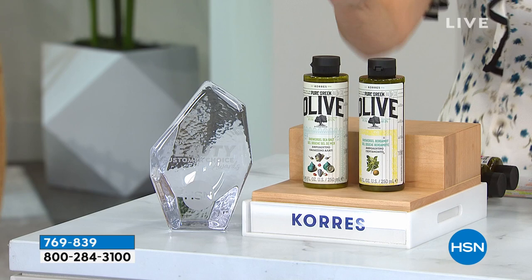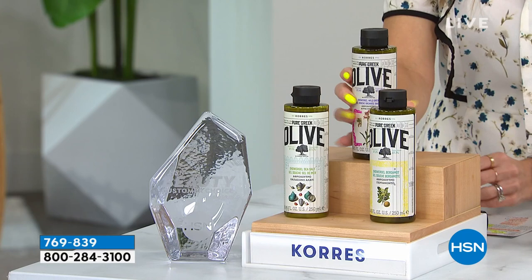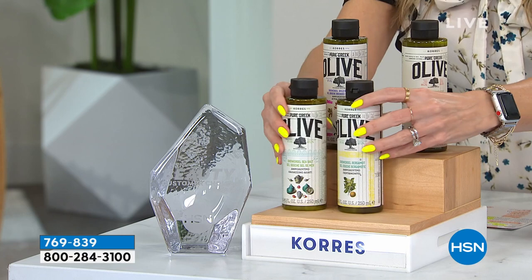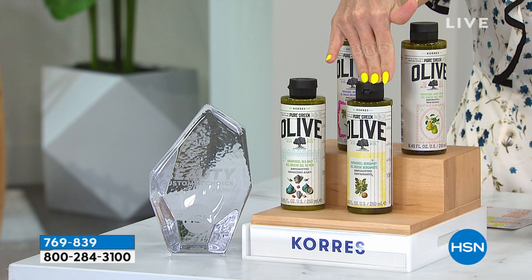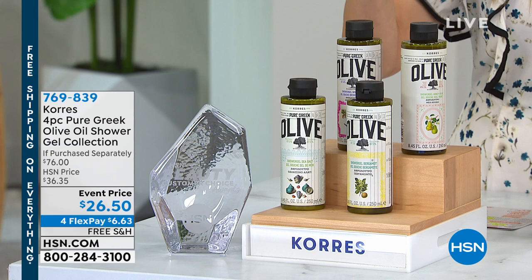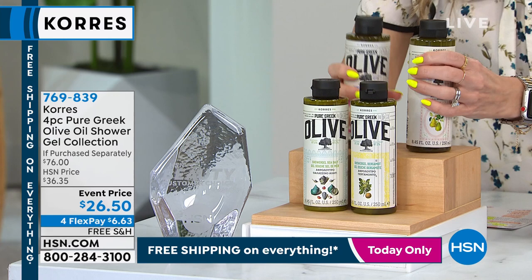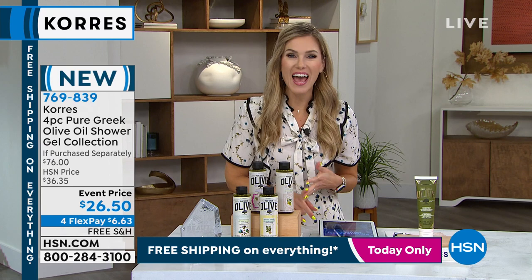Because we're celebrating today's special and everyone loves the Coras shower gels — you voted it your customer beauty choice award winner for best cleanser — we're giving you not one, not two, not three, but four full-size olive oil shower gels. Bergamot, sea salt, wild orchid, and honey pear — you don't choose. Instead of $19 each, all four are at a special event price of $26.50. That's a $76 value. Only 1,900 sets available.